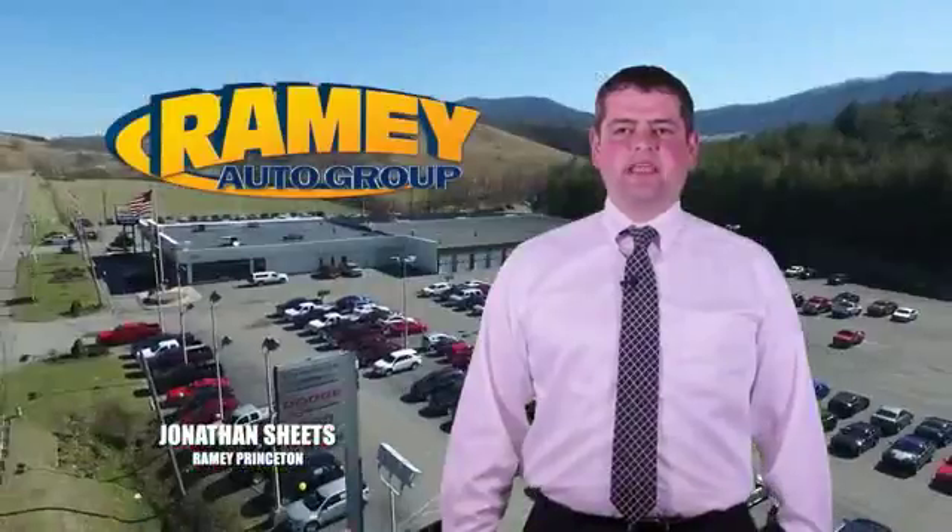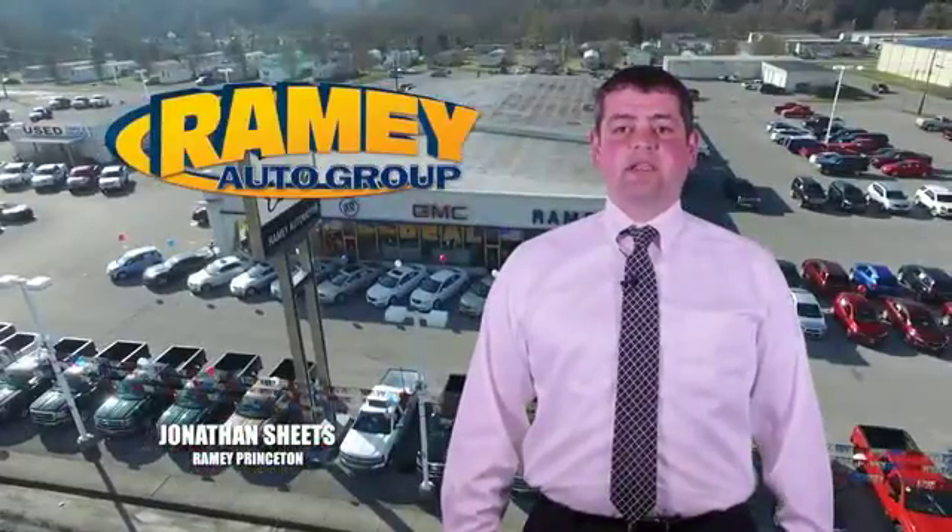Visit our stores at Ramey Row in Princeton, Tassel, and Richlands, where you can shop 10 different franchises and over 1,000 vehicles per year. We want to be your partner in the car buying experience, because at Ramey, it's your deal, your way.